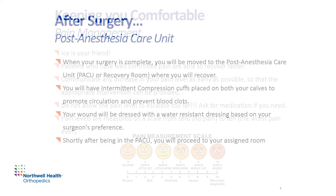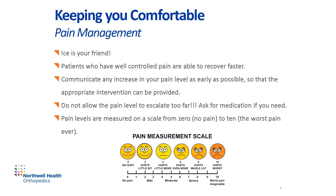Shortly after staying in the PACU, you'll proceed to your assigned room. You should expect some pain or discomfort, so please let your care team know your pain level to ensure we can help manage it. Your treatment plan for pain management post-operatively will be tailored to you based on your medical history and allergies to medications. Remember that ice is your friend, and patients who have well-controlled pain are able to recover faster. Don't be afraid to ask when you might need some pain medication, and do not allow the pain level to escalate too far before telling your care team — earlier intervention from your care team with medication is best.